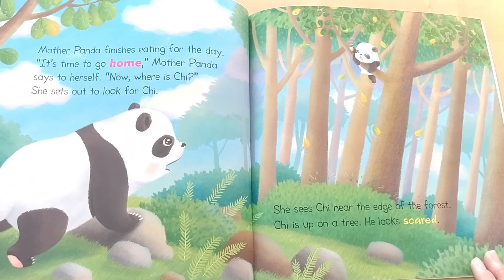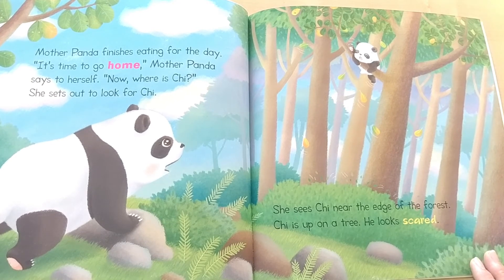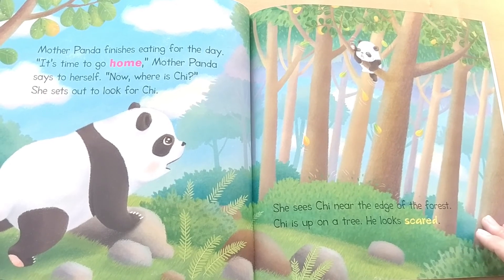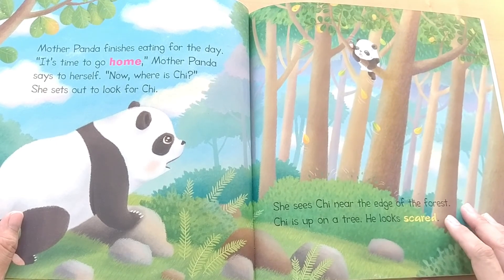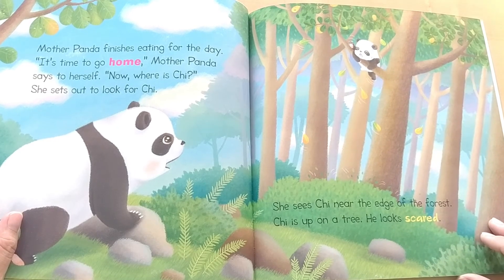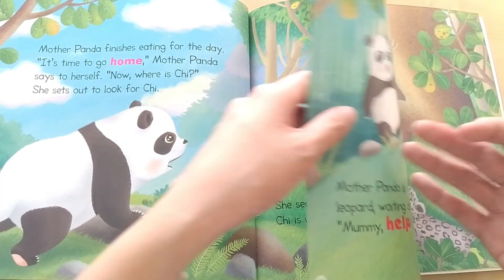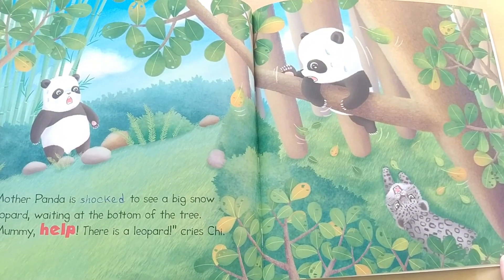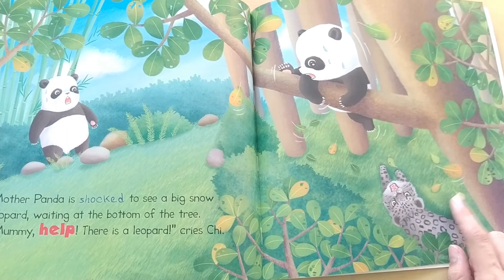Mother Panda finishes eating for the day. It's time to go home, Mother Panda says to herself. Now, where is Chi? She sets out to look for Chi. Can you see Chi here? What is he doing up on the tree? She sees Chi near the edge of the forest. Chi is up on the tree. He looks scared. Mother Panda is shocked to see a big snow leopard waiting at the bottom of the tree.